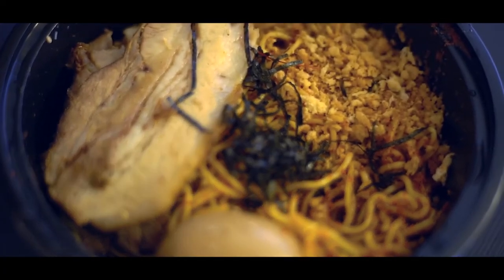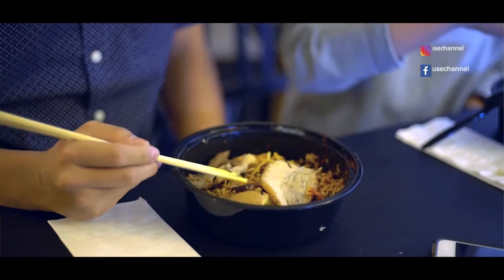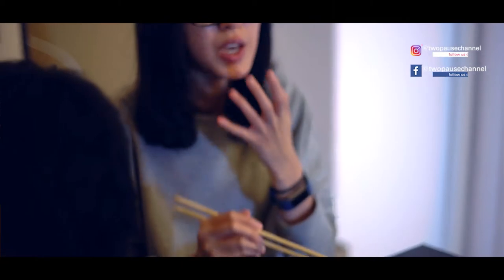The chashu is a bit salty, but the layers of fat make it really good. The soup here is so flavorful. It also comes with this burdock — it's plain but mixed together with the broth and soup, it's so perfect.